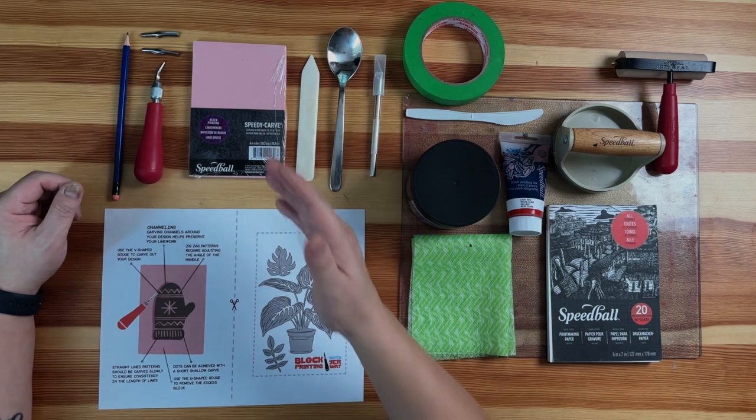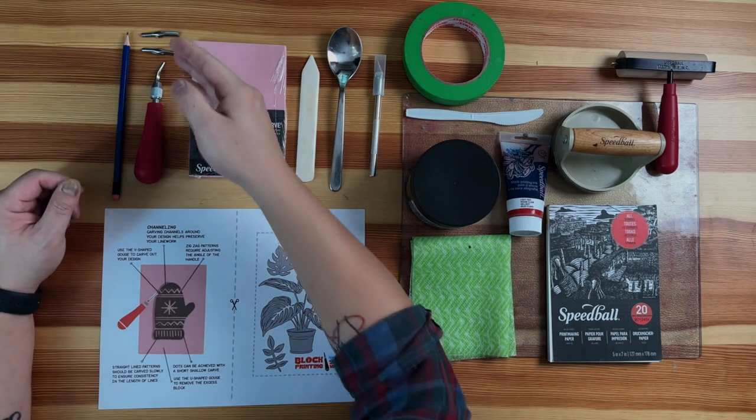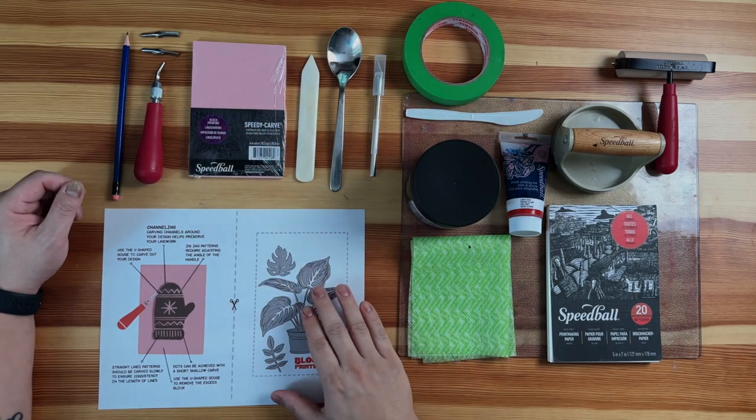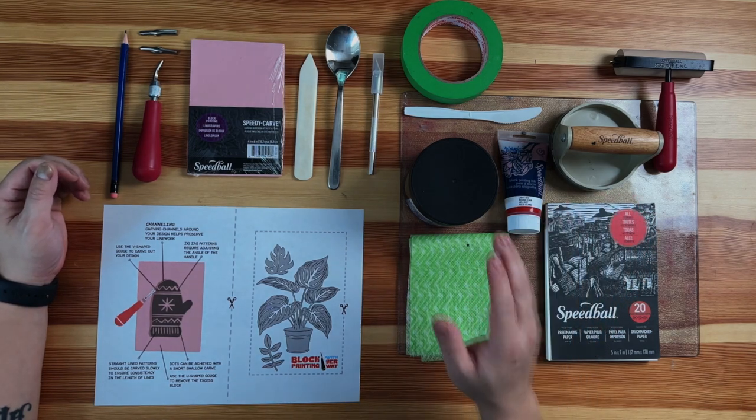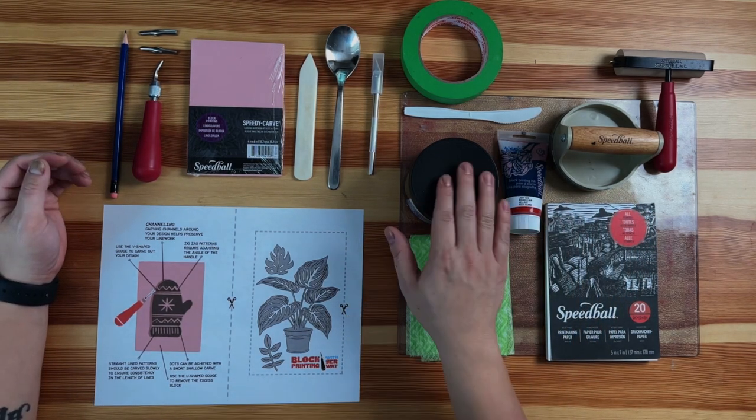Hey there. We're going to get right into setting up your workspace. There are two setups I work with. The first is the transfer and carve space, where I have my different size blades for my lino cutter, along with my block and my reference image to put my design. If the supply list looks a little overwhelming, I get it. But the benefits of getting the supplies are that they're reusable, like the lino cutters and the tools. Work with what you're able to, and I'll walk you through each step of the way.